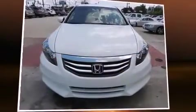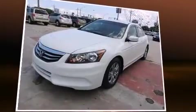The 2012 Honda Accord. With less than 30,000 miles on the odometer, this four-door sedan prioritizes comfort, safety, and convenience.